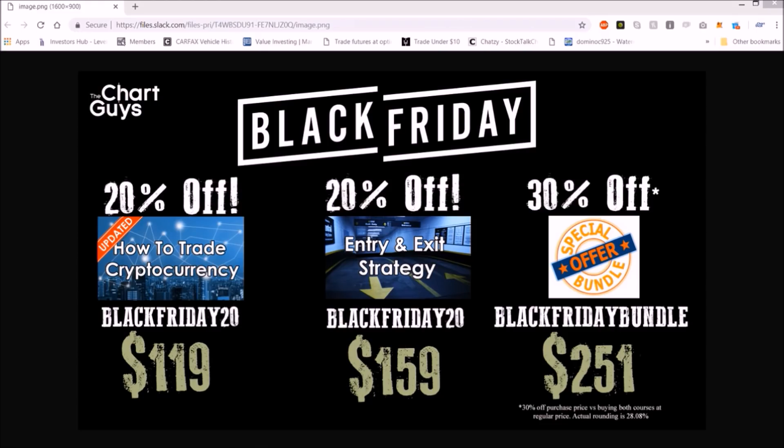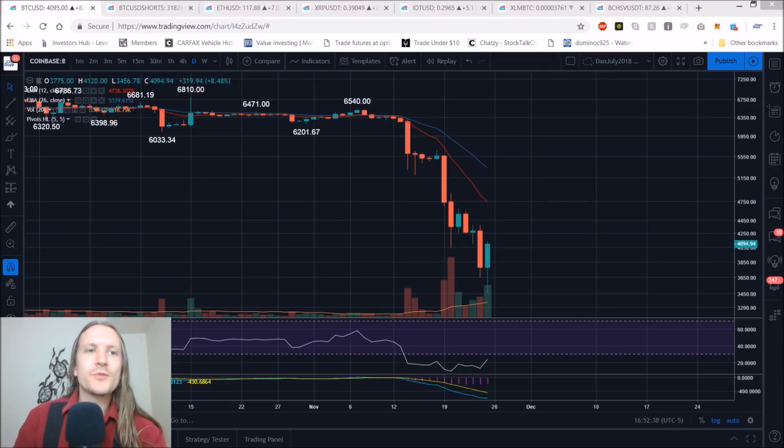We appreciate all the support, let's get to the charts. We're going to check in on Bitcoin — the bounce is underway — ETH, XRP, IOT, XLM, and BCHSV, all voted on by members.